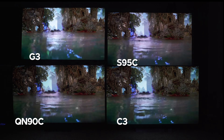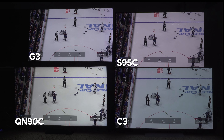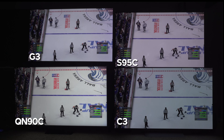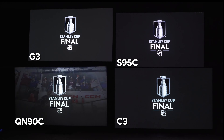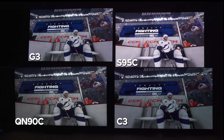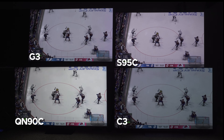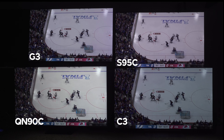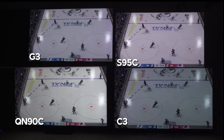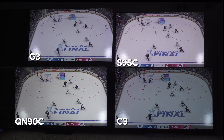Pulling up an NHL hockey comparison shot on the Xbox Series X, you can see the QN90C has the brightest white ice right away. You might also notice screen uniformity — sweeping across the ice, the QN90C does have a little dirty screen effect, and the LG OLED TVs suffer from a bit of tinting. The QD OLEDs are pretty clean with no real uniformity issues, making QD OLED the king when it comes to uniformity.